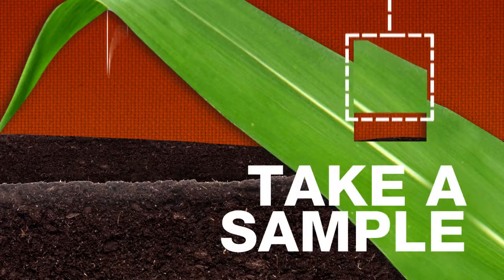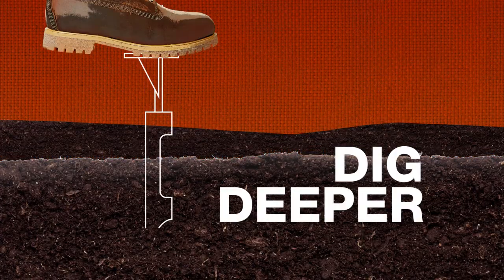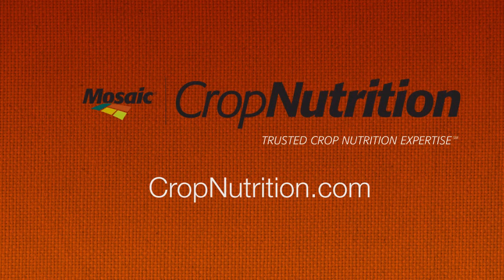Soil sampling and tissue testing will help you diagnose where your crop stands when it comes to boron — or more importantly, where it doesn't. To dig deeper into the science of crop fertility, start here at CropNutrition.com from The Mosaic Company.